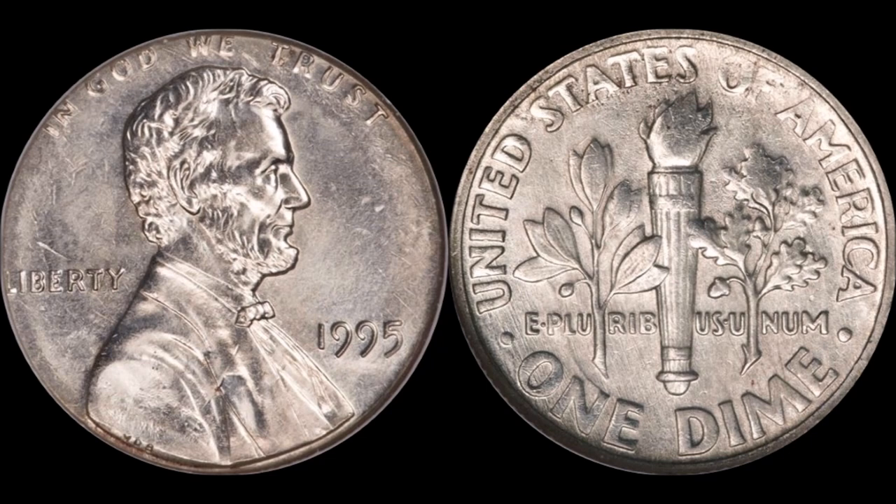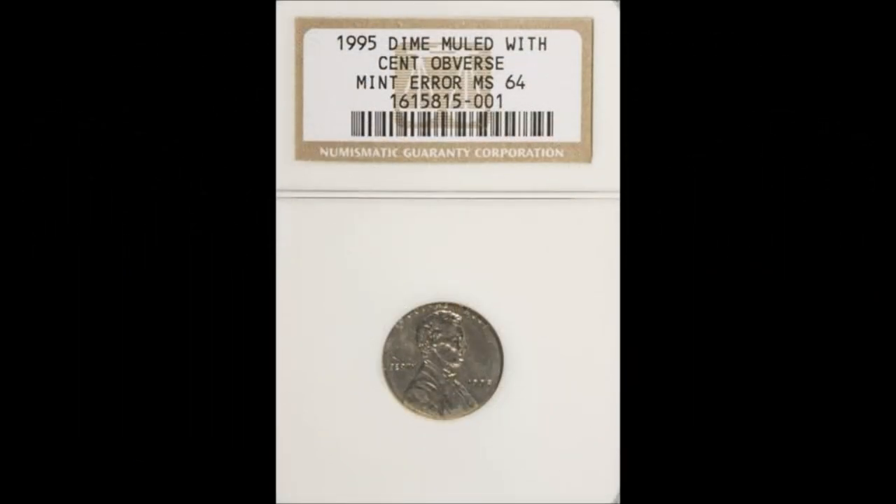The Sacagawea mule sold on Heritage Auctions on January 10th, 2013 for $88,125 — a lot of money. The 1995 dime with the Lincoln cent obverse mule pairing sold January 7th, 2010 and garnered $57,500. It doesn't seem like as much compared to the Sac dollar mule, but wait until you see the next coin. That 1995 dime mule was an NGC Mint State 64 — absolutely nutsoid.